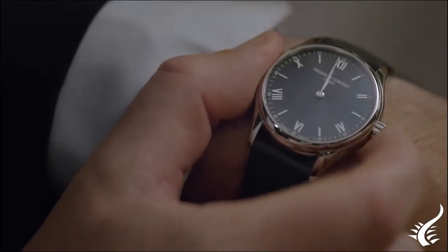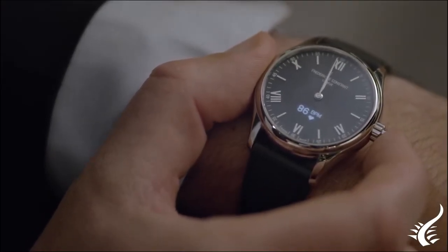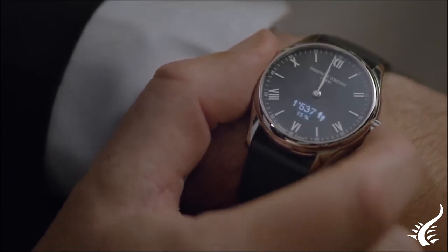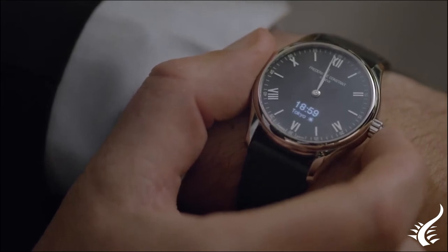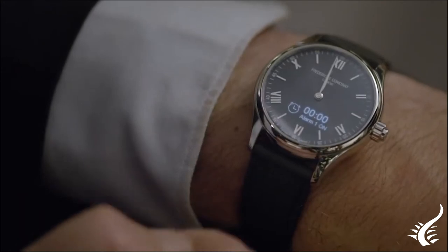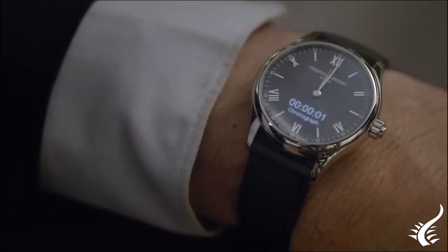This analog classic look in a smartwatch hides a digital display. Like its predecessor models, it features functions such as world timer and chronograph. In addition, thanks to the connection with your smartphone, it also integrates functions such as alarms, weather, call and message notifications.